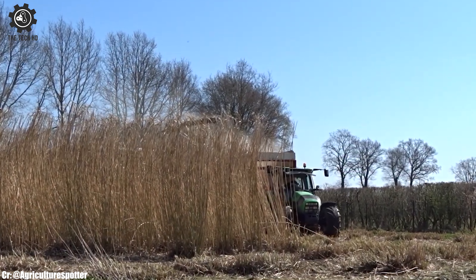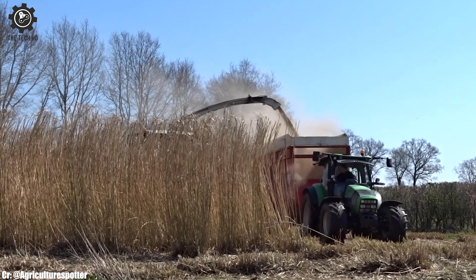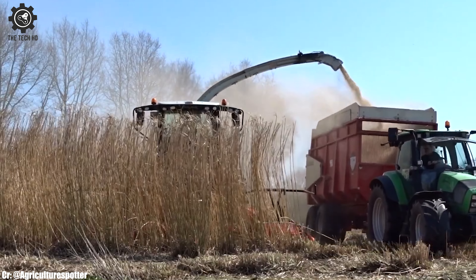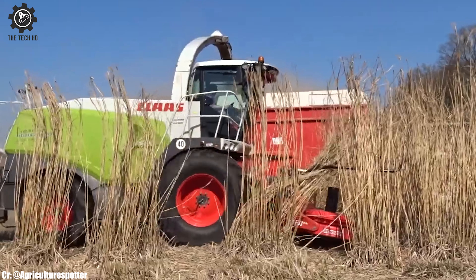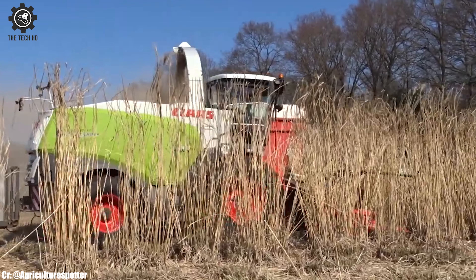Farmers benefit from increased productivity and reduced fuel consumption, making the Klass Jaguar 960 a cost-effective choice for modern forage harvesting. This forage harvester stands as a symbol of Klass' commitment to innovation and excellence, supporting farmers in achieving exceptional results in crop harvesting.